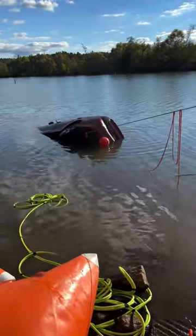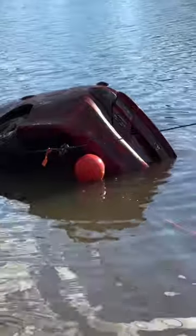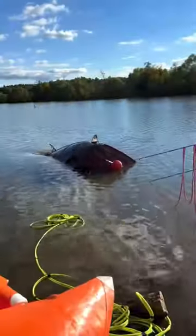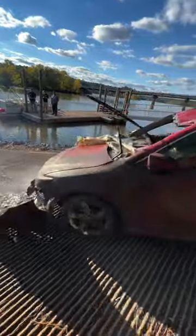So close — there it goes! It's a Camry, I don't think it's that old either. Oh, there she goes — it's grinding a rock under there.